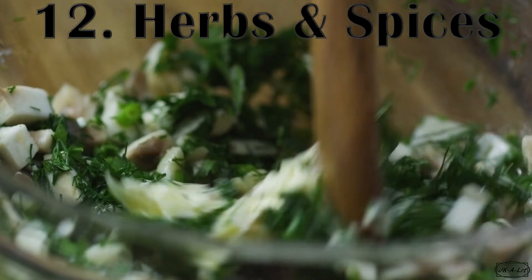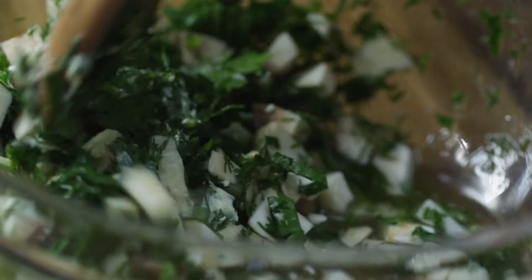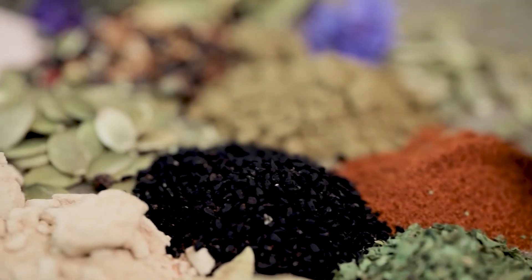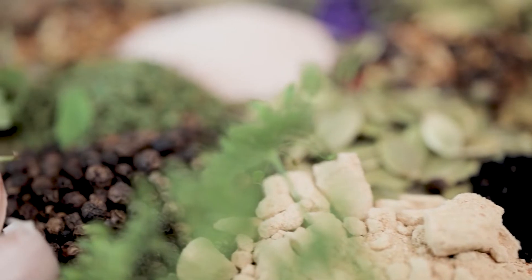Number 12: Herbs and Spices. Want to protect your liver and your heart at the same time? Sprinkle on some oregano, sage, or rosemary. They're a good source of healthy polyphenols, and as an extra benefit, they help you cut back on salt in many recipes. Cinnamon, curry powder, and cumin are good ones to try too.